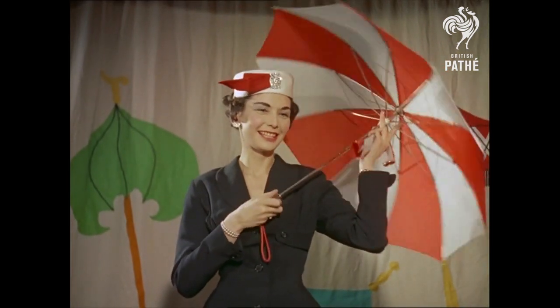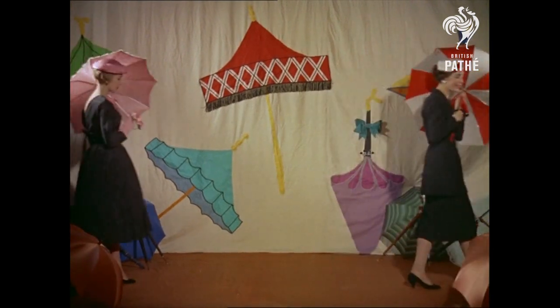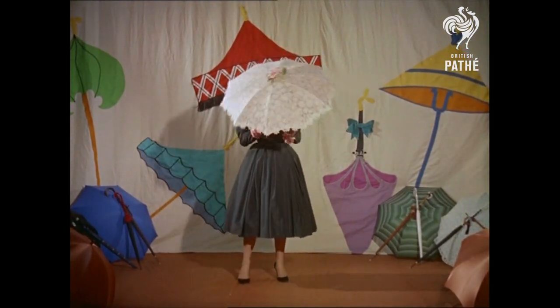Whatever the weather forecast, Britain's umbrella manufacturers are certainly making the best of it, with models like this one for our famous English rose. With this, she can keep pretty dry.